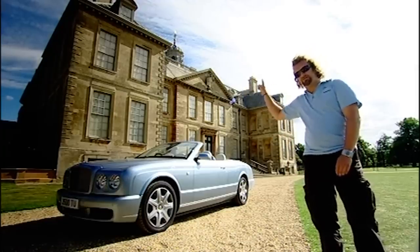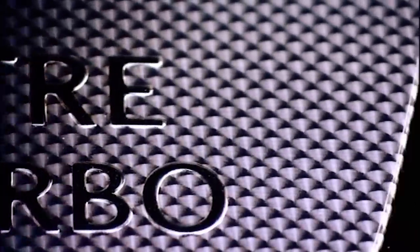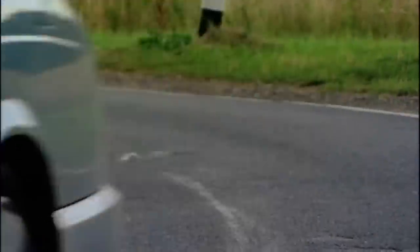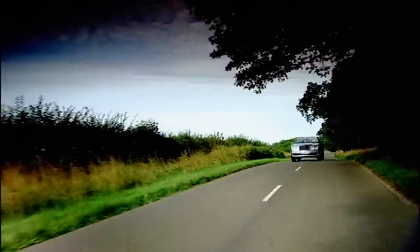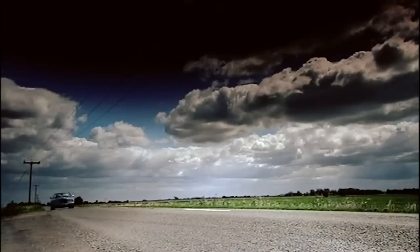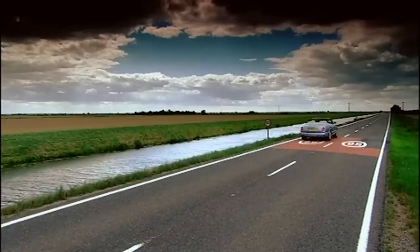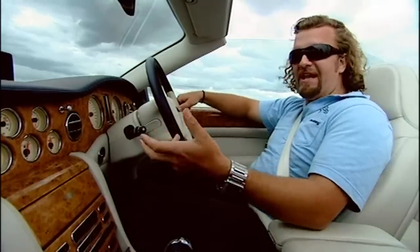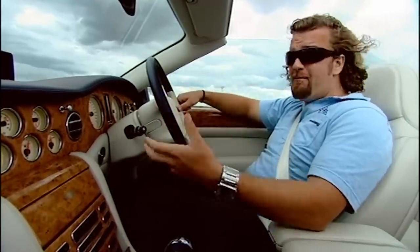This isn't my house, by the way. Well, it does have a 6.75-litre V8 with not one, but two turbochargers. That gives it 450 brake horsepower, which means a top end of nearly 170 miles an hour.